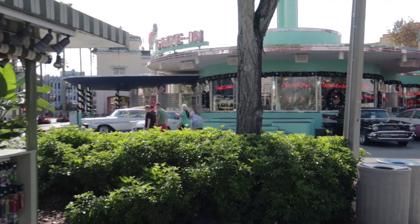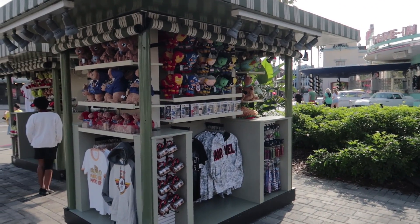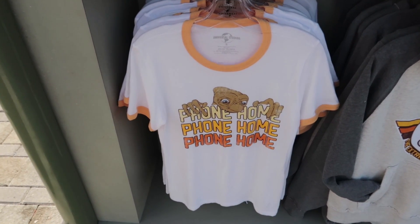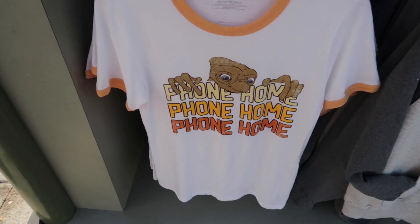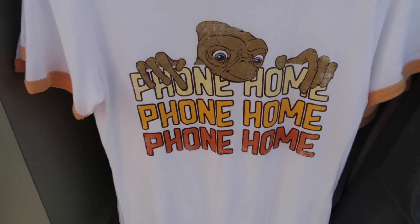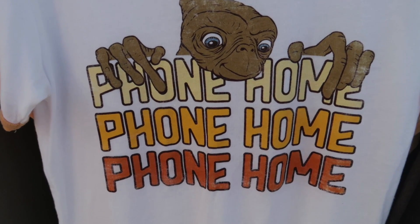I'm not really big on merch — I don't think I show enough of it — but over here by Mel's Diner there's a little outside shopping kiosk and I found a couple things I really like. Check out these ET items. First thing is this ringer tee — ET phone home. I love the color scheme. Honestly, you'll see me in that in future vlogs. I'm going to get it. It's $30 but I like the retro look.